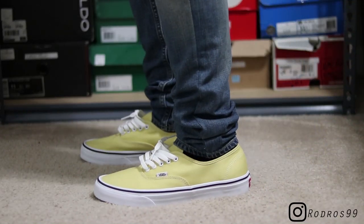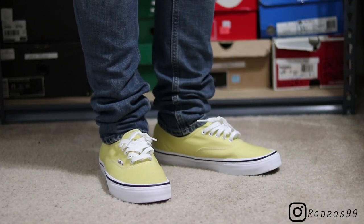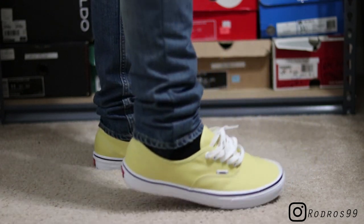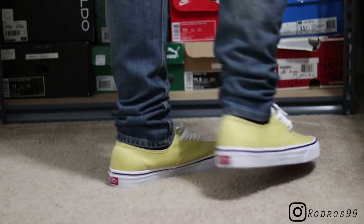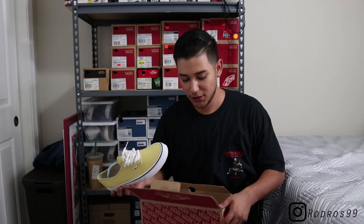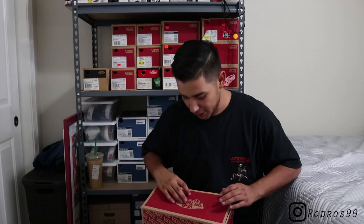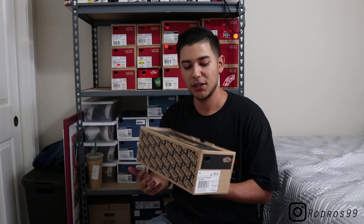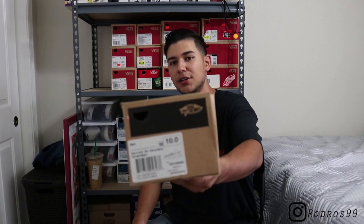Next up, a pair I wear somewhat often — these are the Dusky Citron Vans Authentics. Dude, it's bright as hell. I got these for I think 15 or 20 bucks at the outlet. I know there's a crease and I know you can see I'm sweating — I do have the fan off just so there's no wind noise on the mic, so bear with my forehead. That's pair number three.